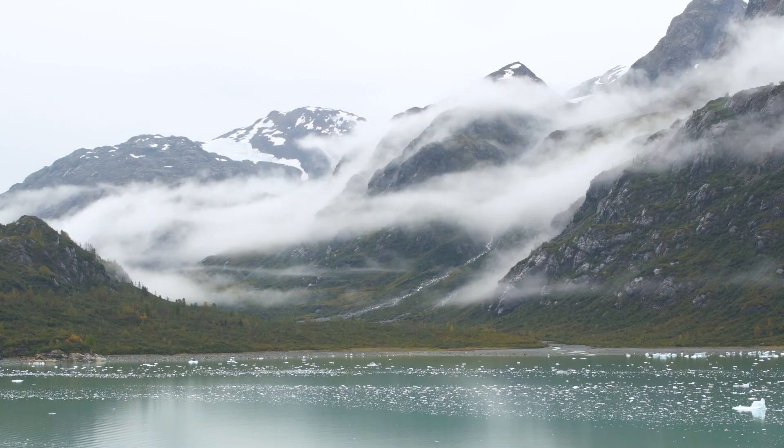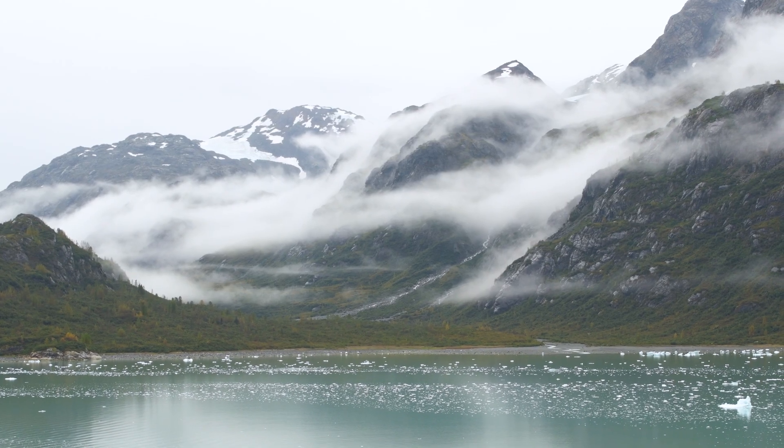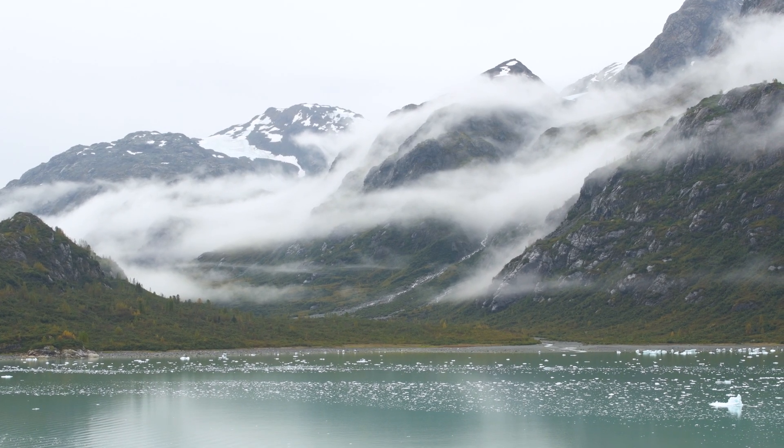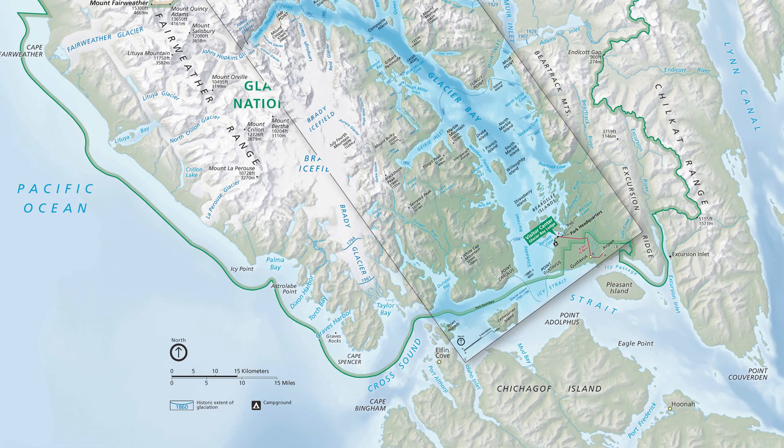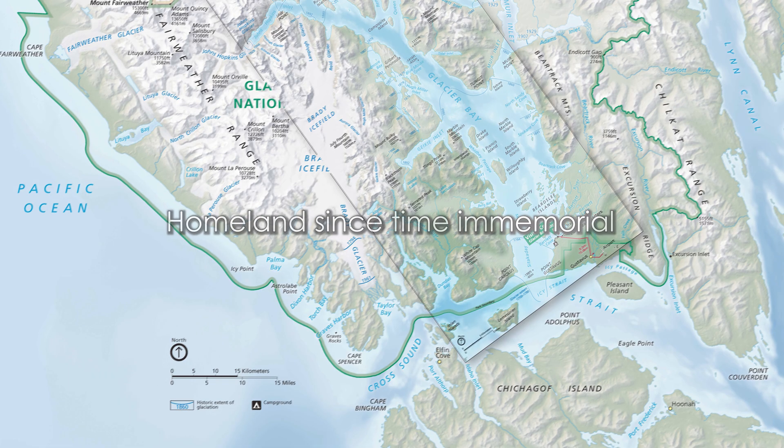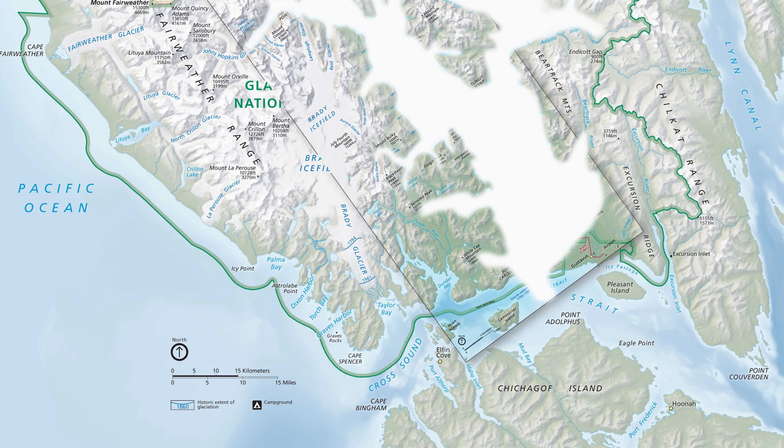Now that we understand the basics of glaciers, let's take a look at the history and how these glaciers formed the bay as we know it today. Well before Captain Vancouver explored southeast Alaska in 1794, the Tlingit were settled in the region and called Glacier Bay their homeland since time immemorial. Prior to 1750, when the glaciers were at their maximum, they were situated more than 16 kilometers north of what is now known as the entrance of the bay.